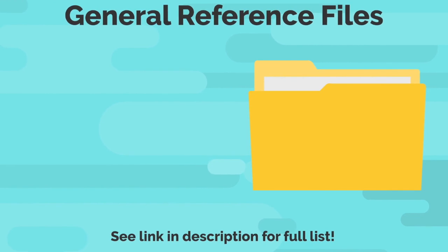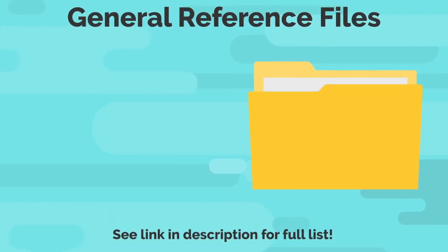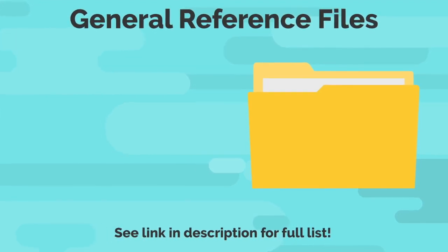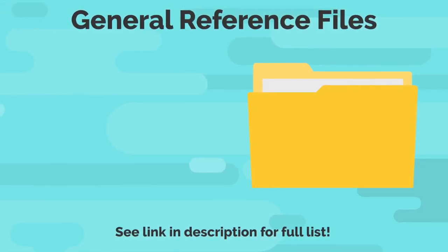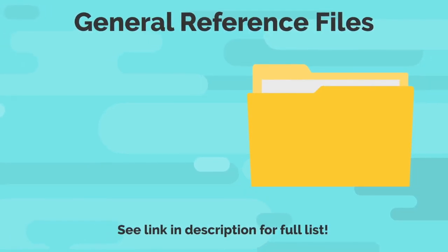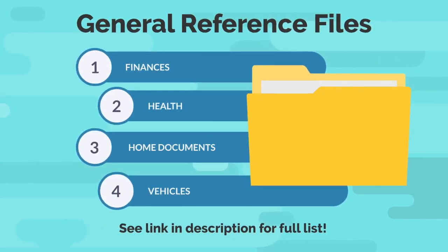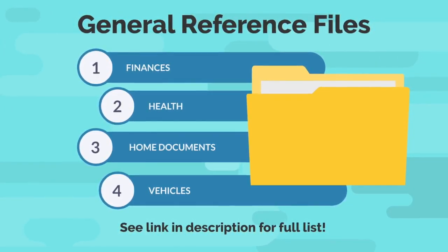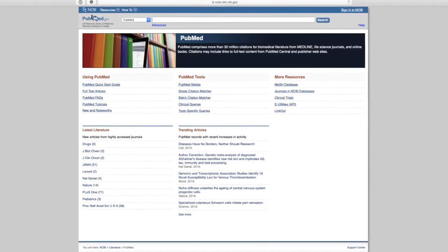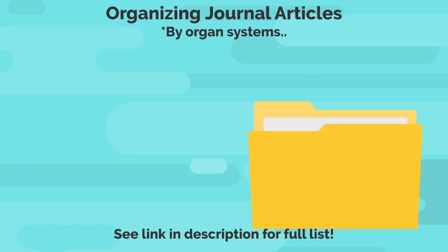Make sure to use a label maker to make things look professional — that way you will be more inclined to continue using your organizational system. We'll first start by organizing the general reference items. Create categories for all of your general reference items. The easiest way is to use the first word that comes into your mind when you see a certain document — this will likely be the same word you will remember in the future to recall that document. Some sample categories could be finances, health, home documents, and vehicles.